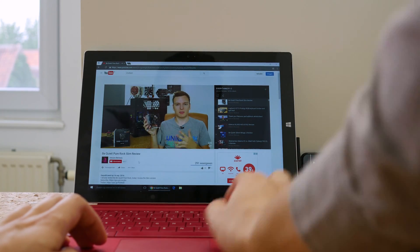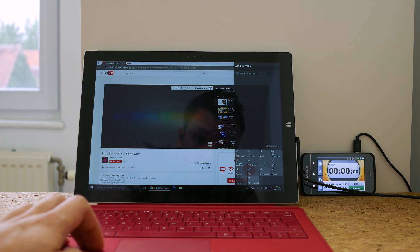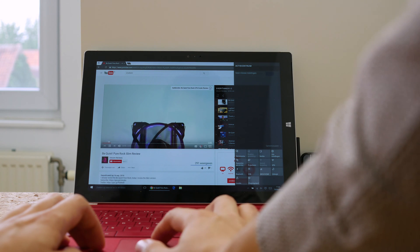I then did fresh installs: Chrome 53, Edge 38.14393.0.0, Firefox 49 the new one, and Opera 40 also the latest one. So I have all the latest browsers on the latest build of Windows — build 1607. I put screen brightness at 50% and then played my everything playlist with all the videos at 1080p in the same order, with no adblock and no plugins in any of the browsers.